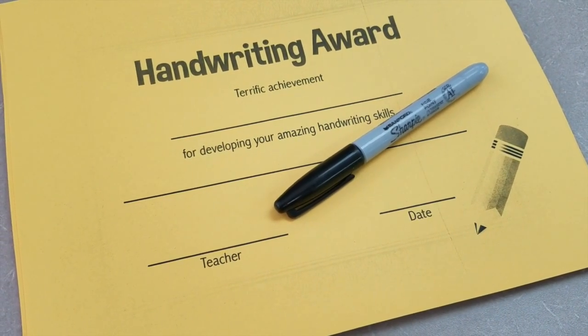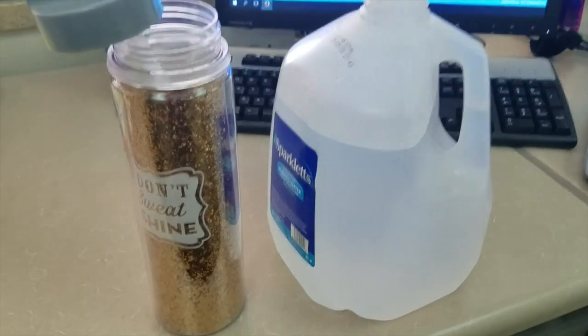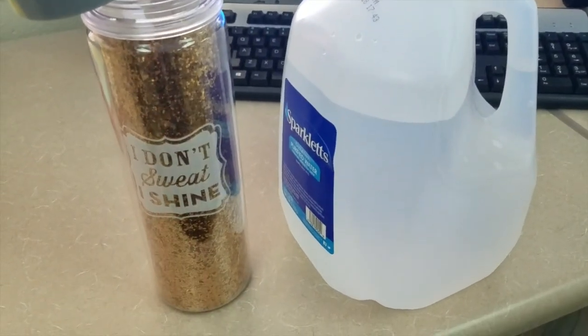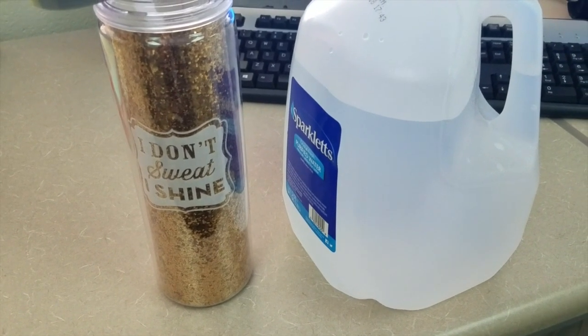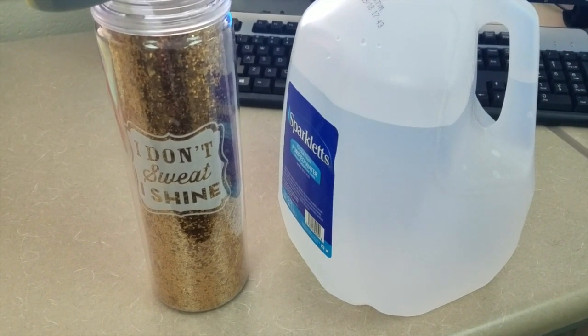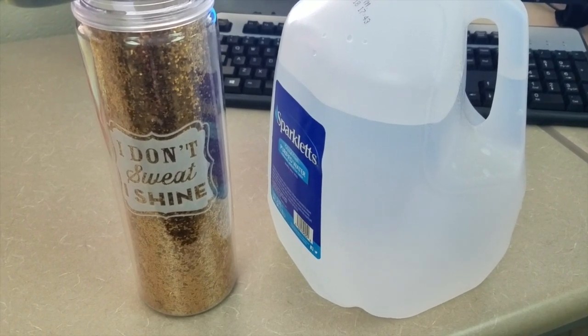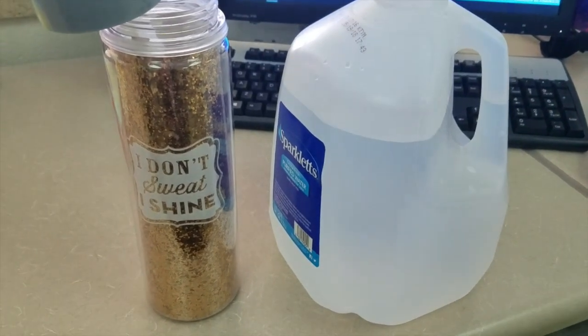I always keep a jug of water underneath my desk and refill my water bottle. Today I'm using one I used to work out with — not my normal bottle. I usually keep the same water bottle throughout the week and wash it on the weekends. I am so thirsty right now — I need to get some water. So much better!